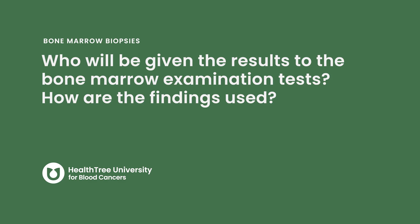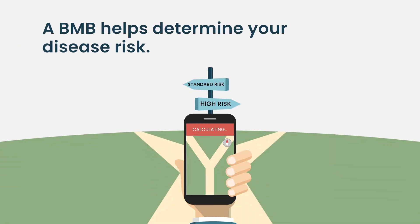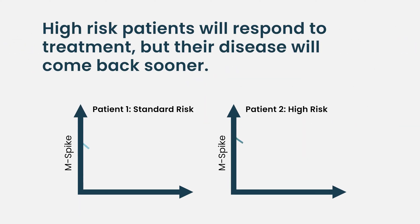Who will be given the results of the bone marrow examination, and how are the findings used? These results can be used in a variety of different ways. One is that it gives us a snapshot of whether you tend to have high-risk myeloma or standard risk. If you take two patients that are otherwise identical and one has standard risk and one has high risk and you treat them the same, they'll tend to respond the same, but high risk will come back sooner.